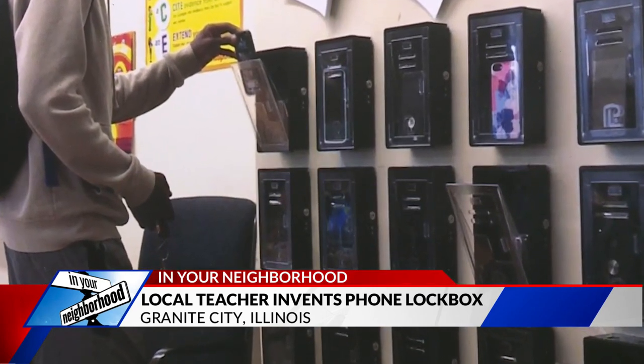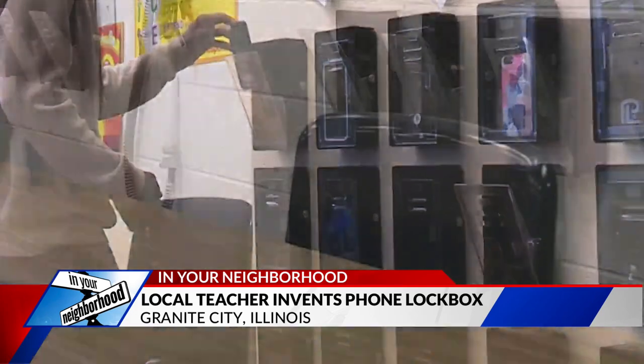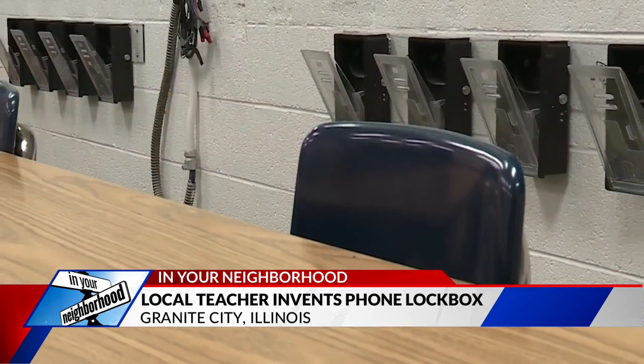Grades go up — they have to, right? You're getting the phones out of their hands and they're paying attention in class. Oh my God, that is ingenious! We should have one in the newsroom for all the anchors to put their phones in. Don't you think?